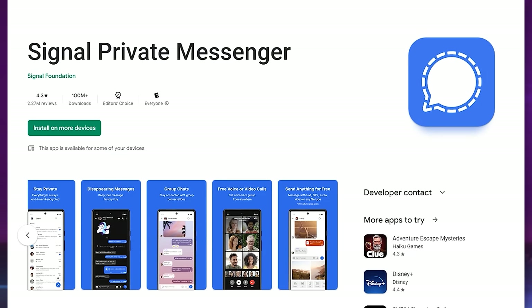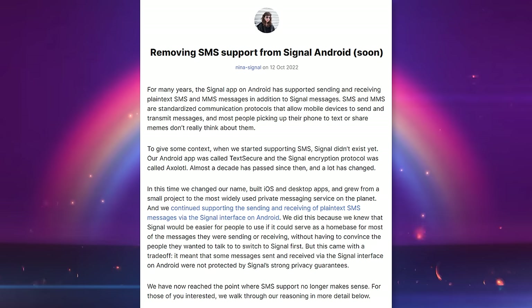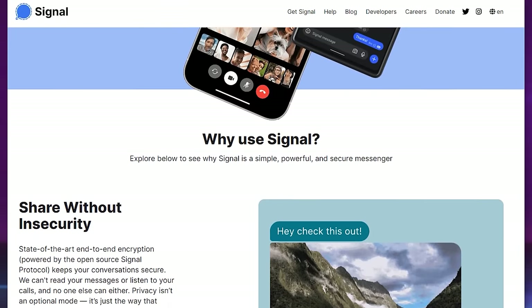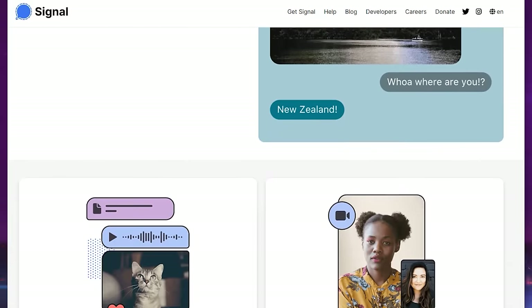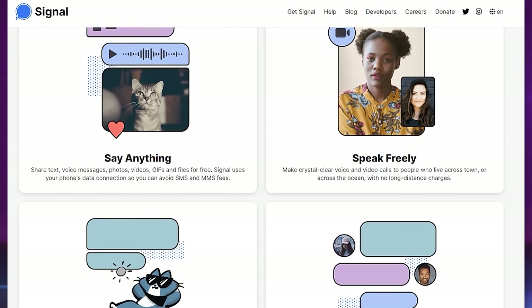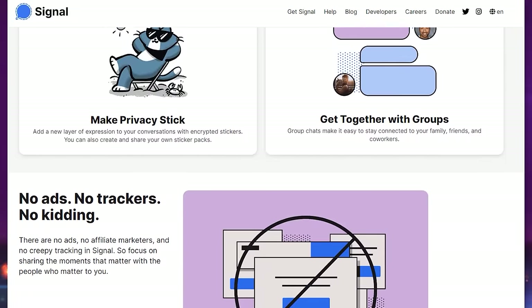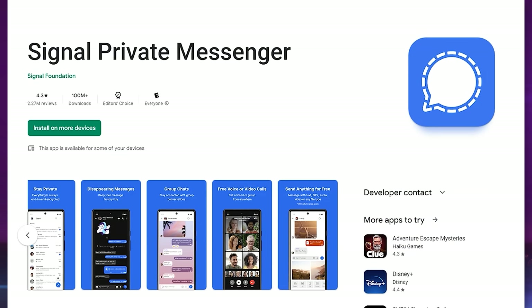The next one is called Signal. For a long time, Signal did support SMS messages too, but they removed this from Android in recent months for very logical reasons — but it still makes me sad. If both parties are using Signal, this is the cream of the crop when it comes to end-to-end encryption. The protocol that Signal uses is so good that WhatsApp and Facebook Messenger also adopted it. The big difference is Signal was founded by a cryptographer and an expert in encryption, run by a non-profit — not a big social media tech company.